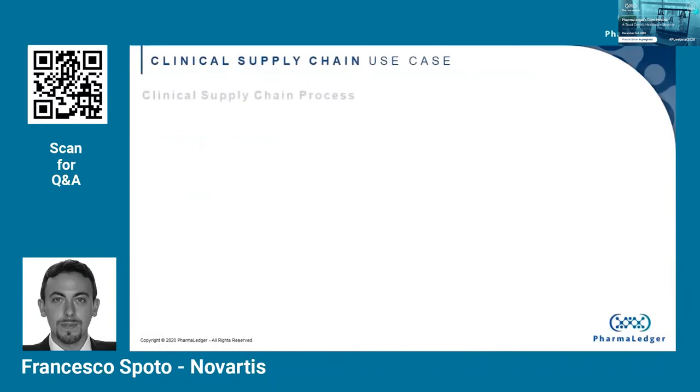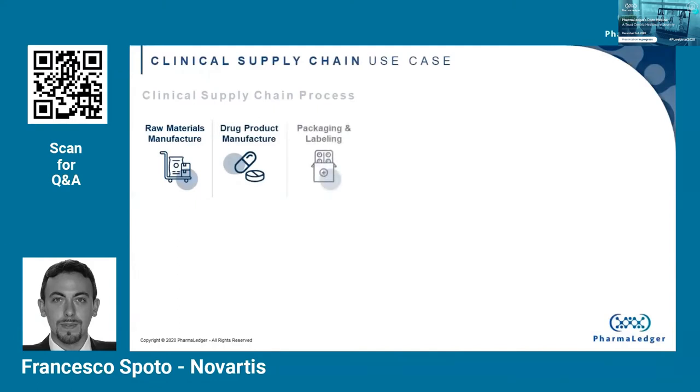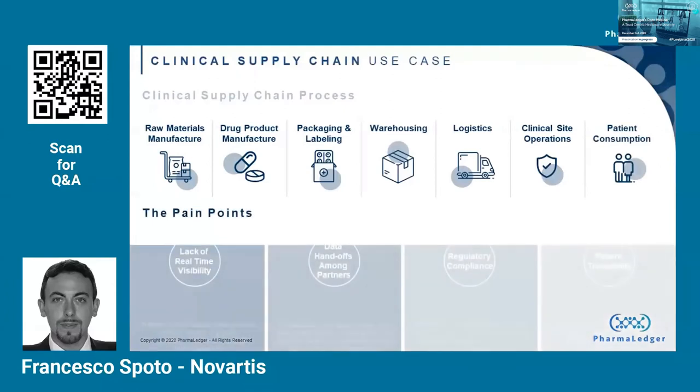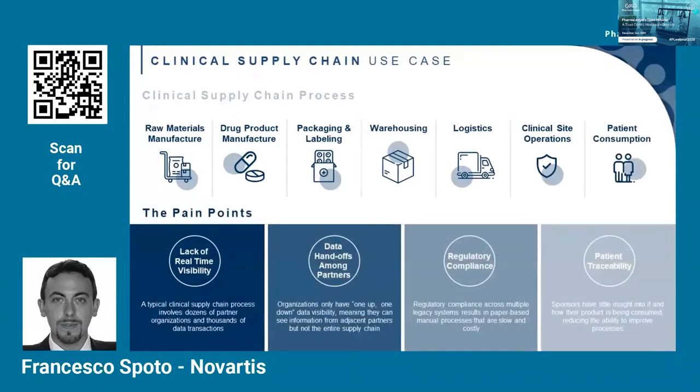Here you can see at the top of the slide the clinical supply chain process as it is now. We start from raw materials manufacturing, then we manufacture our primary product or drug product. The product gets packed and labeled, goes into a warehouse, and gets distributed via logistics to our clinical sites, where finally patients will get access to the investigational products. This is a global process and we have many actors included.